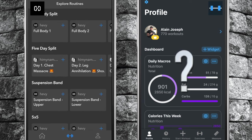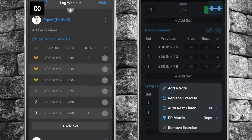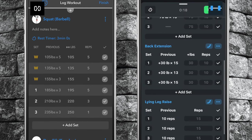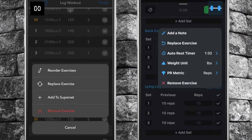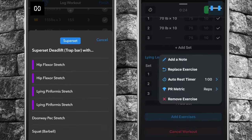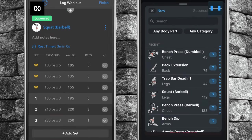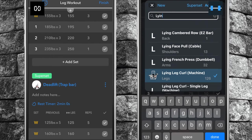Number five, changing supersets mid-workout is far simpler in Heavy. All you do is tap on an exercise you wish to add to a superset and you are done. Unfortunately in Strong, you would need to delete both exercises and add them again together while ensuring the superset option is selected to achieve the same result.